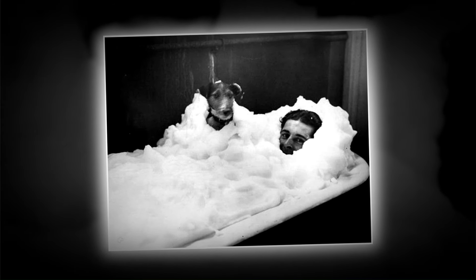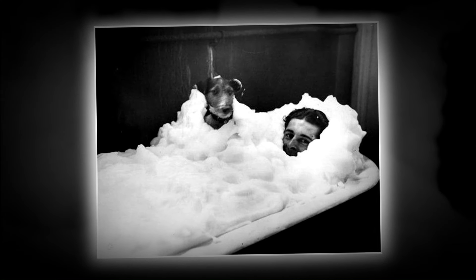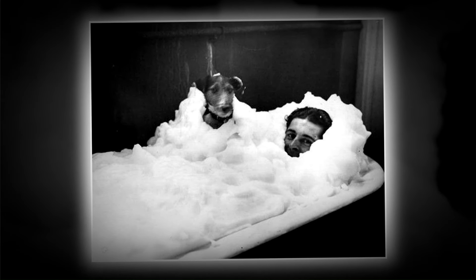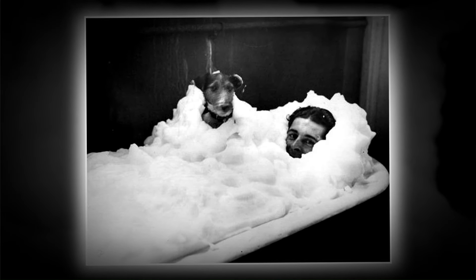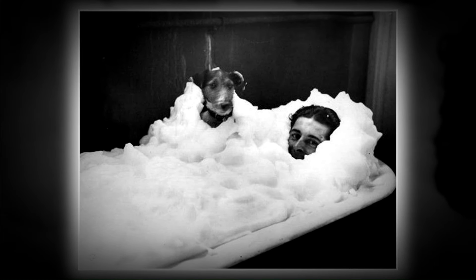Wally Kilminster, who once held the New Zealand land speed record at an impressive 107 miles per hour, now finds solace in a foam bath alongside his loyal dog within the historic 1934 dressing rooms of Wembley Stadium in London, England.